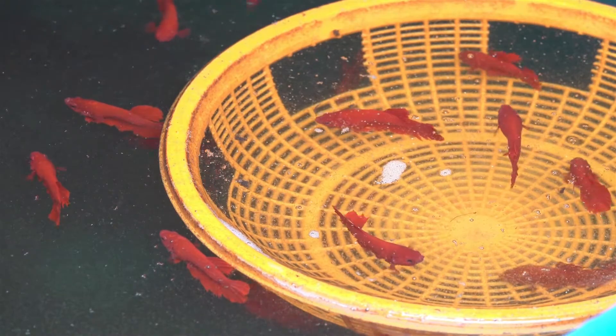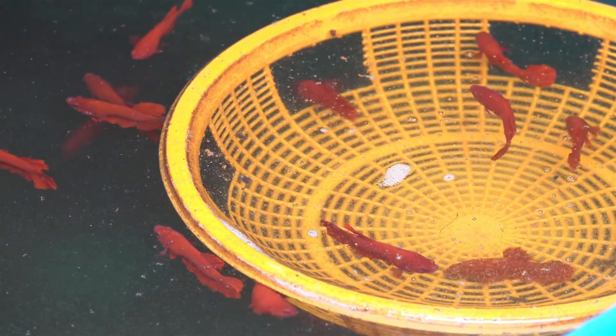Betta fish are sight predators, so their eyes are extremely important to their well-being. Without them, they will be unable to locate food and may starve to death. The best way to go about turning on a light is to first turn on another light in the room as ambient light for about 30 minutes before turning on your betta's light.